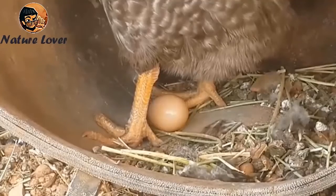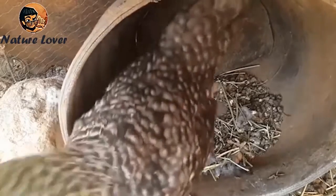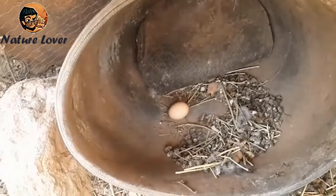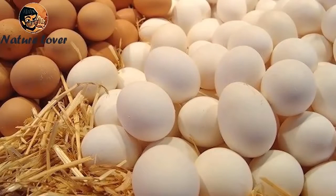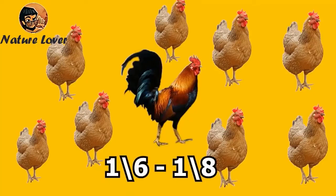After the hen lays her eggs, she emits some cries, and the rooster then rushes to inseminate her at a time when the oviduct is devoid of any eggs. In order to obtain highly fertilized eggs, roosters must be placed with females in a ratio of 6 to 8 females for each male.